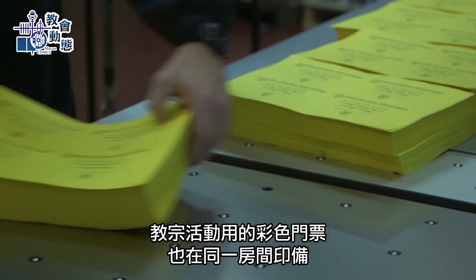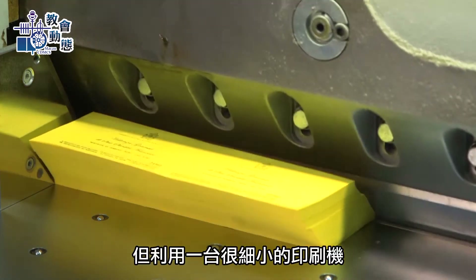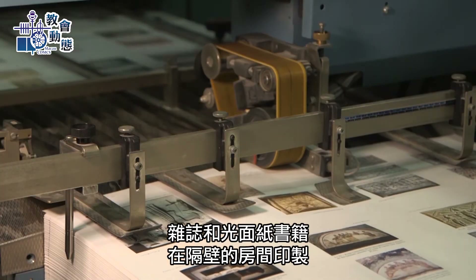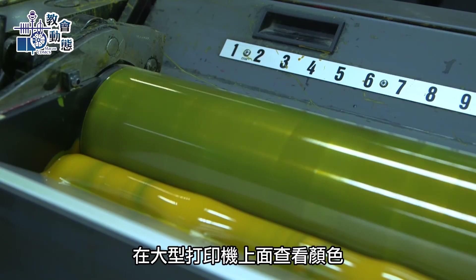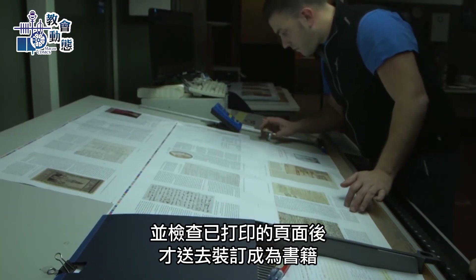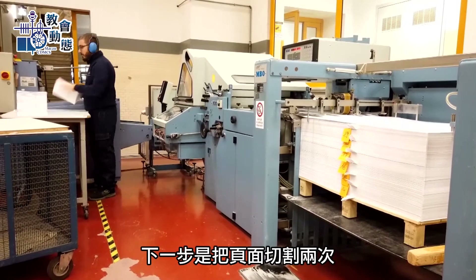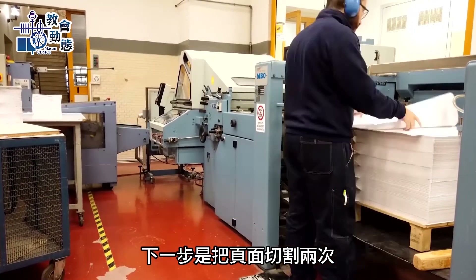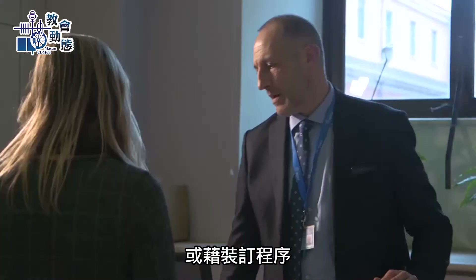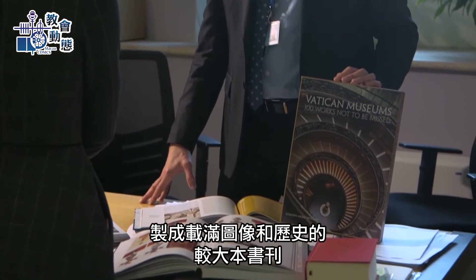Brightly colored tickets for papal events are printed in the same room on a much smaller printer. In the space next door, magazines and glossy paper is printed for books. The colors are seen above the large printers and the pages inspected before they can be sent off to become books. At the following step, the pages are sliced and diced twice, at which point they can become stapled to make small booklets.